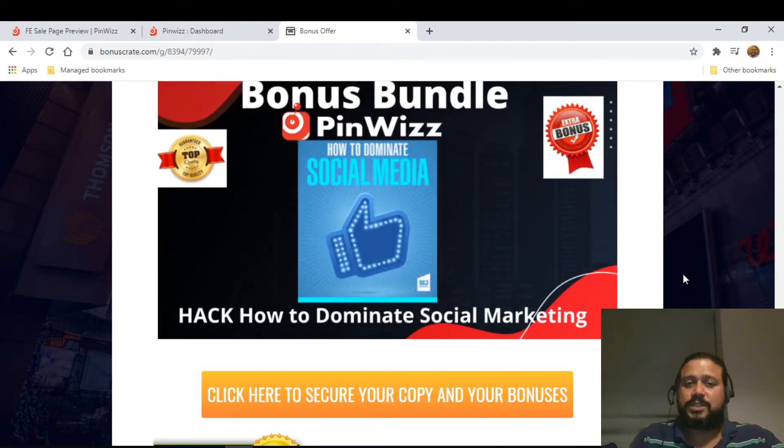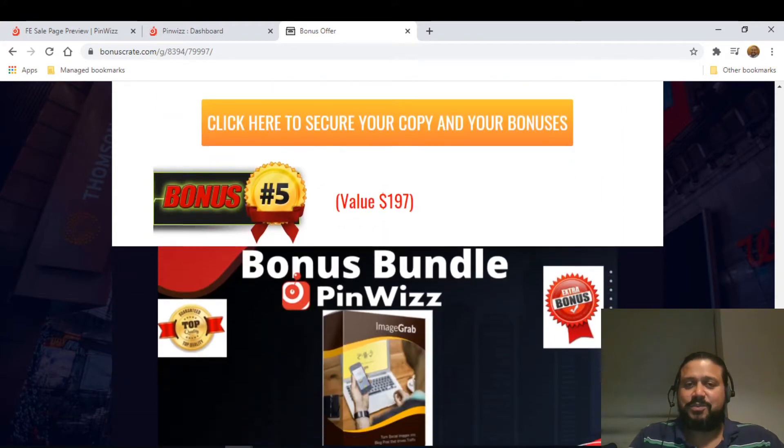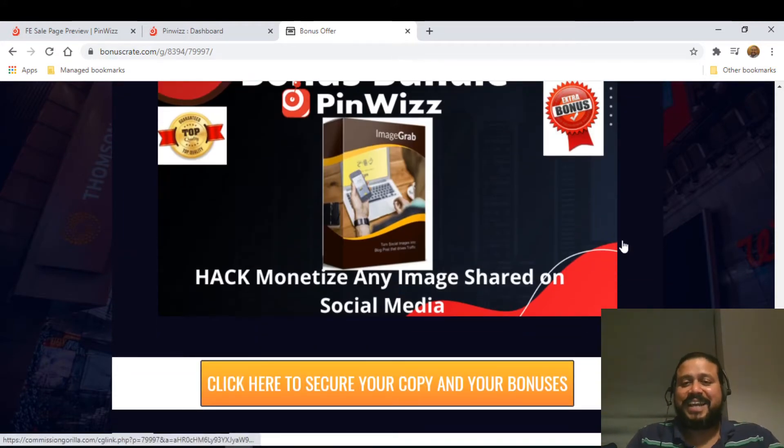The fourth bonus is 'How to Dominate Social Marketing,' which tells you how to market to the right audiences in social media. As you know, social media is one of the key aspects for any type of marketing — affiliate marketing, e-commerce, or whatever. The fifth bonus is 'Monetize Any Image Shared on Social Media,' showing you how to make money by sharing images and monetizing them.